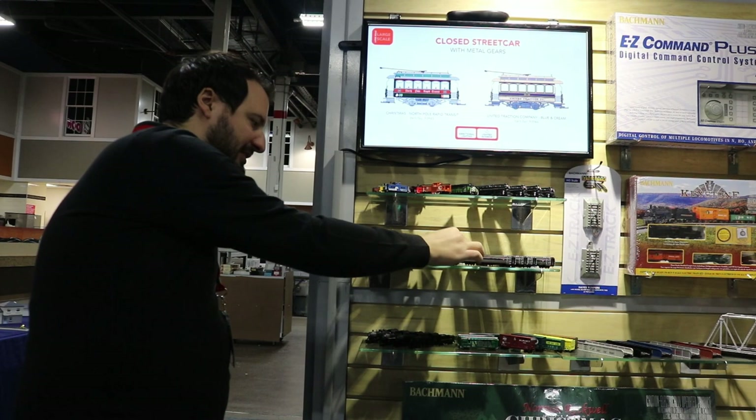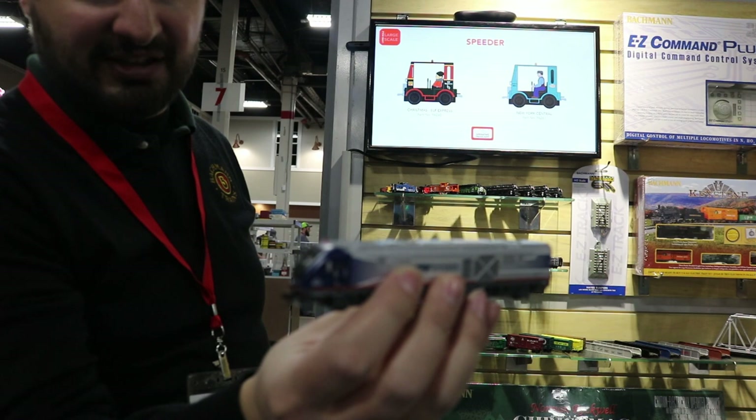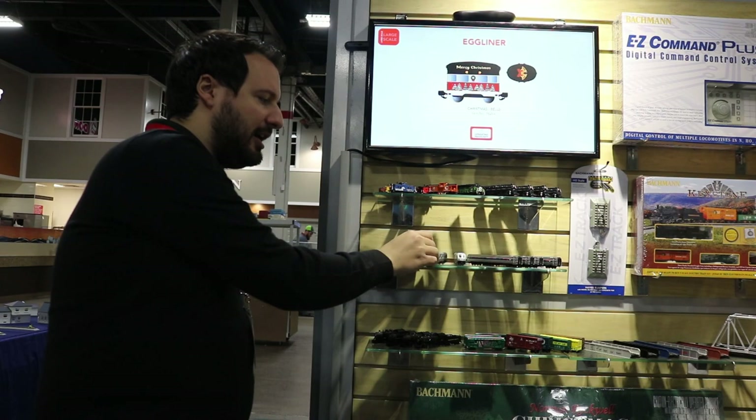Speaking of the SC44, we have samples of this here — these have just hit the shelves. Check out trainworld.com because they have this in stock. We're so happy with this locomotive. We think the paint scheme turned out great, the details look fantastic, and they've been stellar runners too.